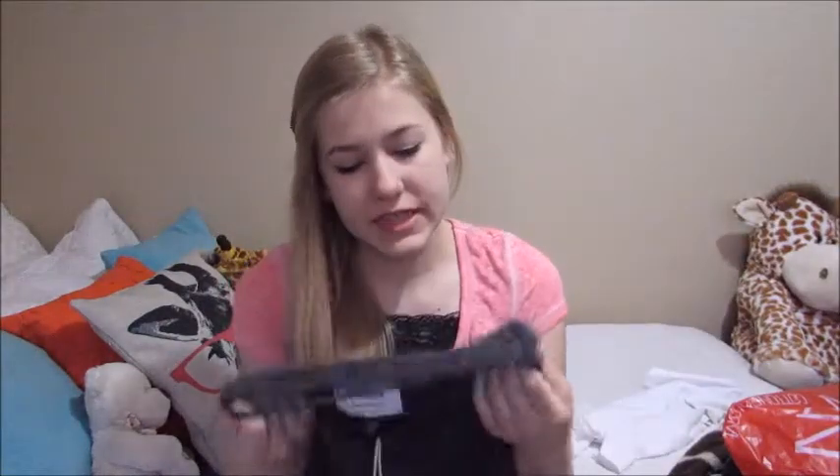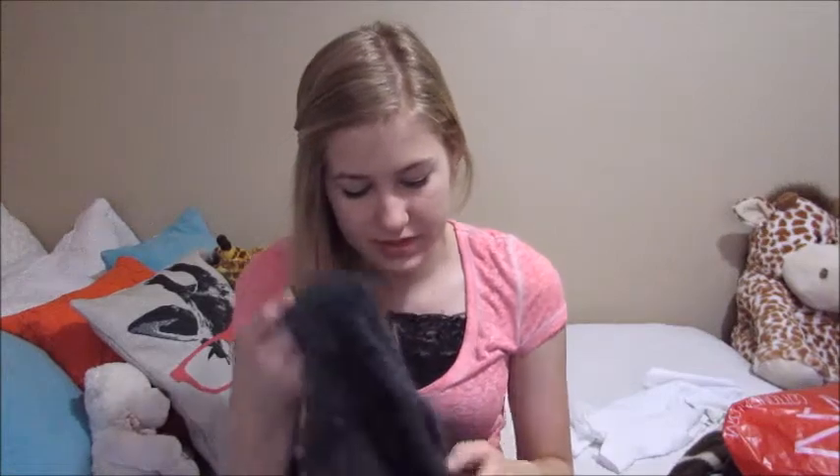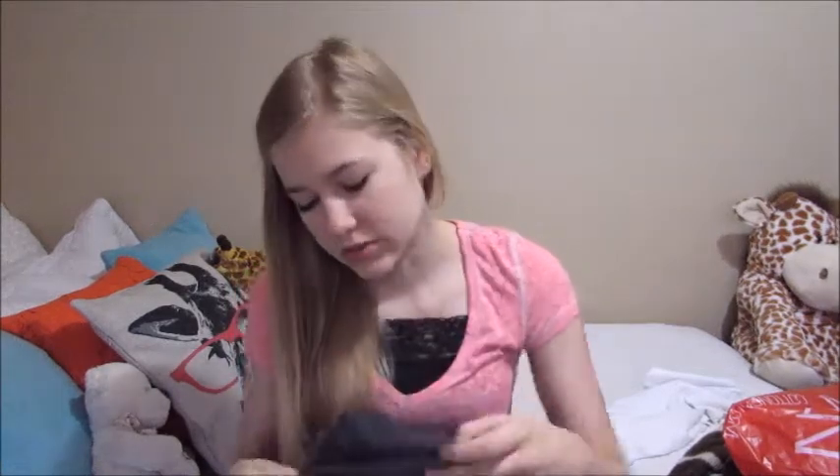Then I went to Cotton On and got this adorable sweater. It's a really fuzzy sweater and it is so soft — it seems like it would be itchy material but it's so soft. I love it so much. It's a cropped sweater and it was on sale for $15, originally $50.